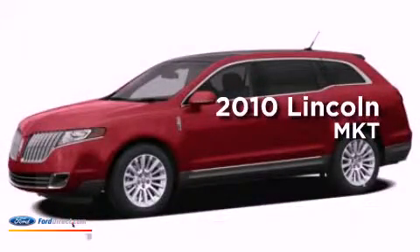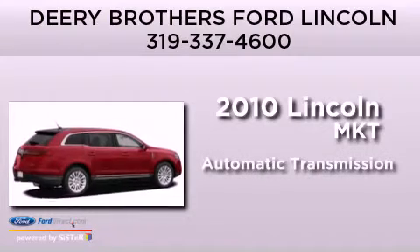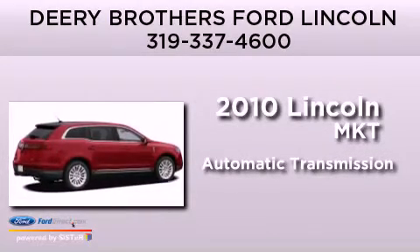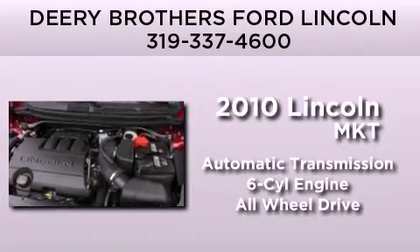This is a 2010 Lincoln MKT. This crossover has an automatic transmission, a 3.5-liter V6, and the added safety and control of all-wheel drive.